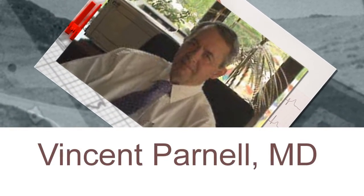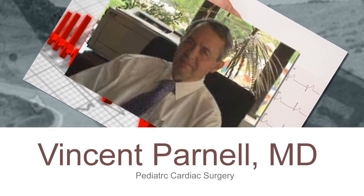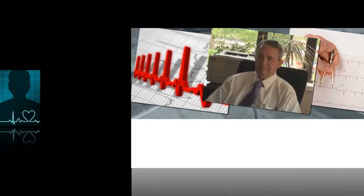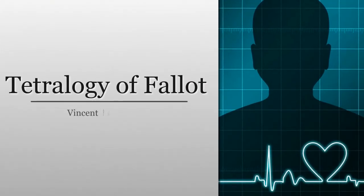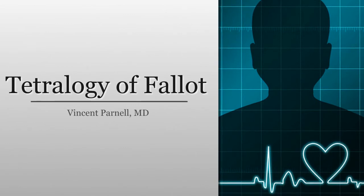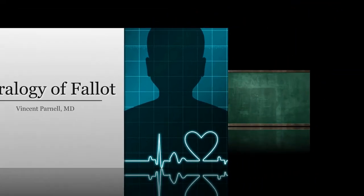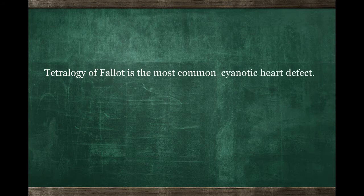Many times kids are diagnosed with cyanotic heart disease, and a very common condition is Tetralogy of Fallot. Tetralogy of Fallot is the most common cause of having a baby born cyanotic or blue, which means there's a less than normal level of oxygen in the blood. Most of the time they're not blue at birth, and many of these babies can go undetected for a period of time. The natural history of Tetralogy of Fallot is that it is a gradually progressive problem and the blueness or cyanosis will increase over time.